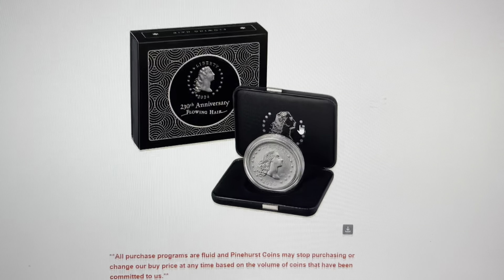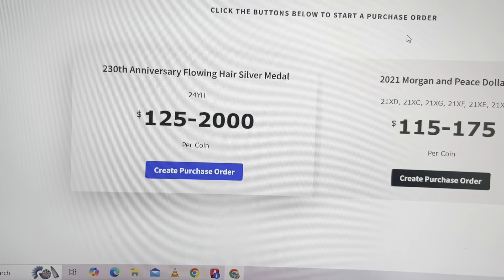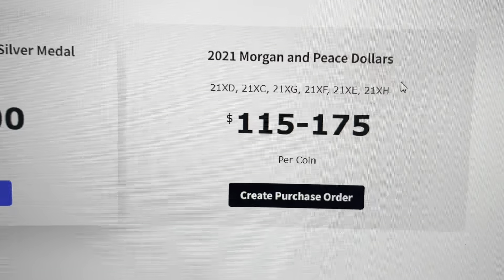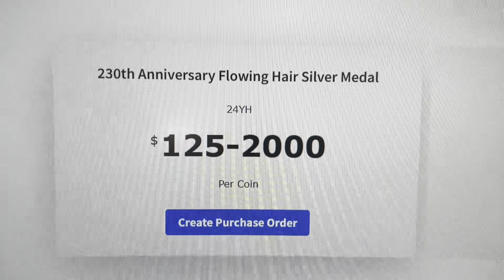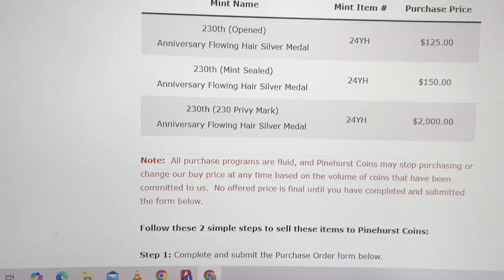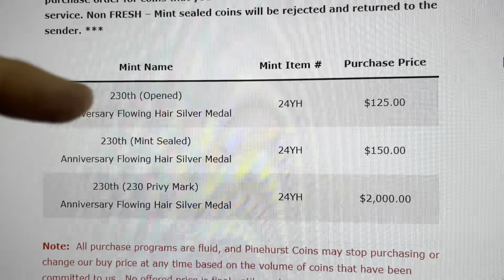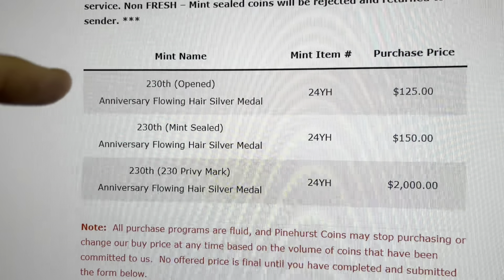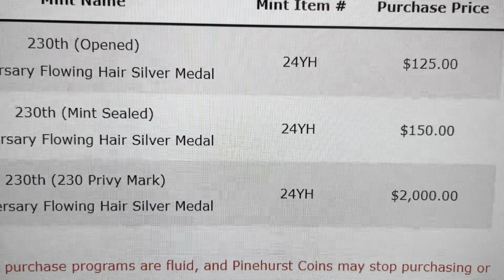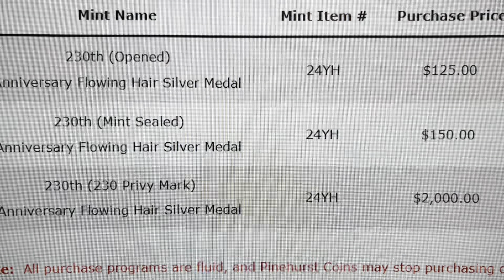Pinehurst Coins jumped into the fray with a bounty on the Privy. They sent out an email to everybody — they are purchasing. They're still looking for the 2021 Morgan and Peace Dollars, but this is what we're interested in: 230th Anniversary Flowing Hair Silver Medal, $125 to $2,000 per coin. If you have opened the box, they'll buy it for $125. If you have not opened the box, they'll buy it for $150. If you have the 230 Privy Mark — boom — two grand. Two grand! That's pretty good. You can move it quickly; they will literally cut you a check for two thousand dollars.